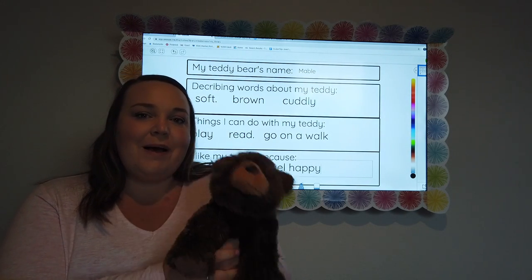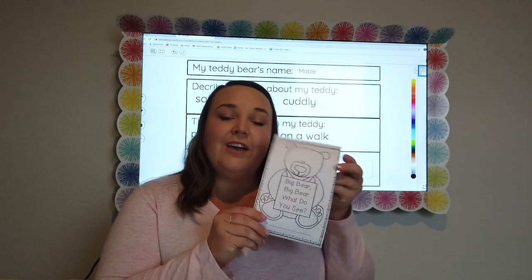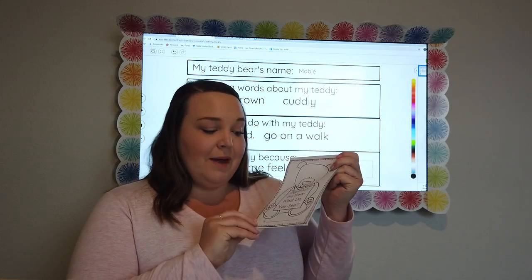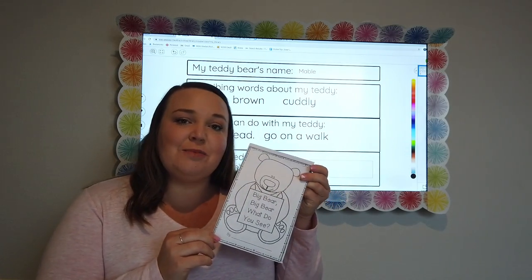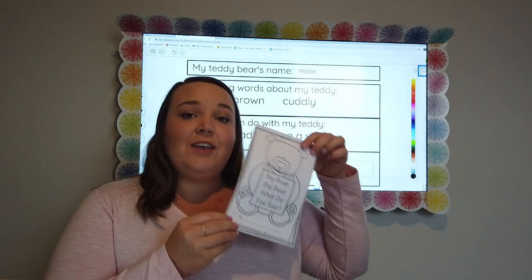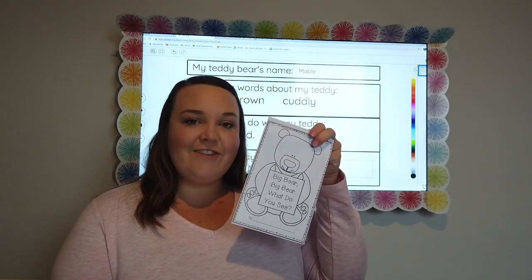We're going to use all of this for our writing later this week — describing words, things you can do with your teddy, and why you like your teddy. I can't wait to learn more about your teddies and see what writing you choose to do. You have a Big Bear, Big Bear, What Do You See book in here — it's very similar to Brown Bear, Brown Bear. You can go ahead and read this for our student book this week and color it in if you want. Have fun!